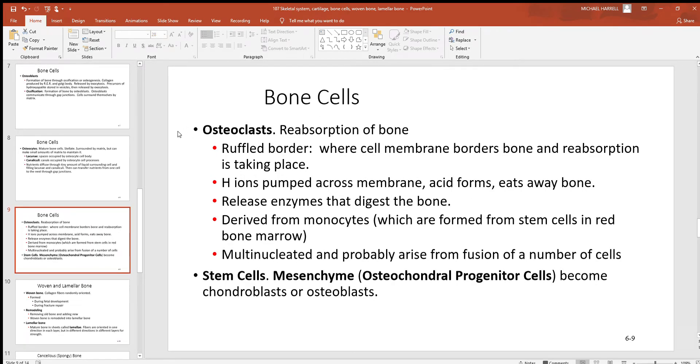Osteoclasts break down bone. Why would you ever want to break down bone? A few reasons. First, you may need to release calcium into the blood — without enough calcium available to neurons and muscle cells, they can't work correctly, so bone is a good storage site for it. Also, if a bone has been fractured, you'll need to tear away old pieces you no longer want and rebuild new ones with the osteoblasts.